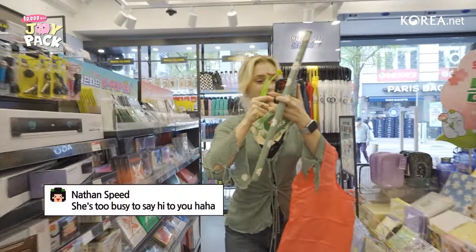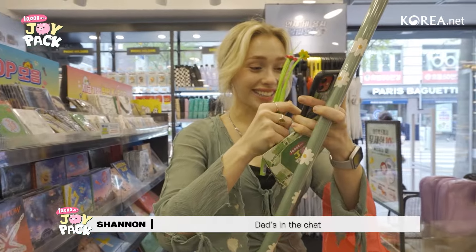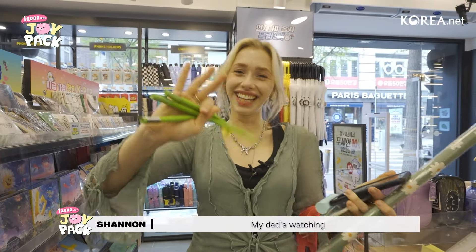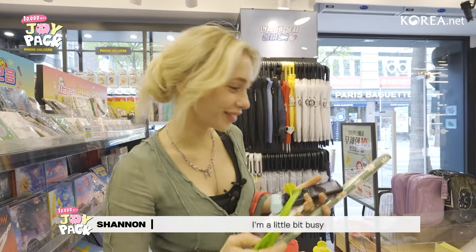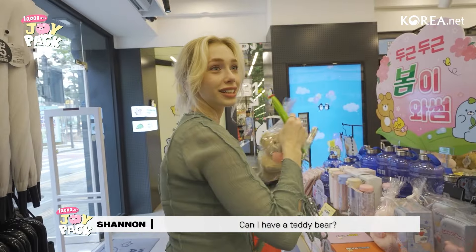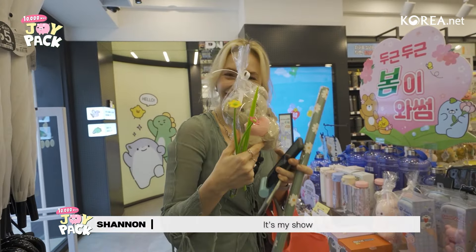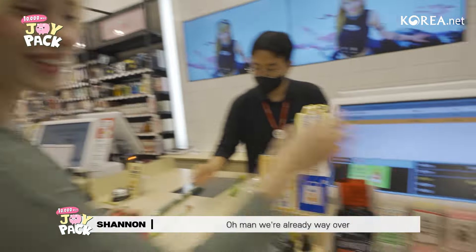She's too busy to say hi to you — is that my dad? Dad's in the chat! He matches your shirt. My dad's watching. Sorry, I'm a little bit busy. We're already way over budget — oh my goodness.